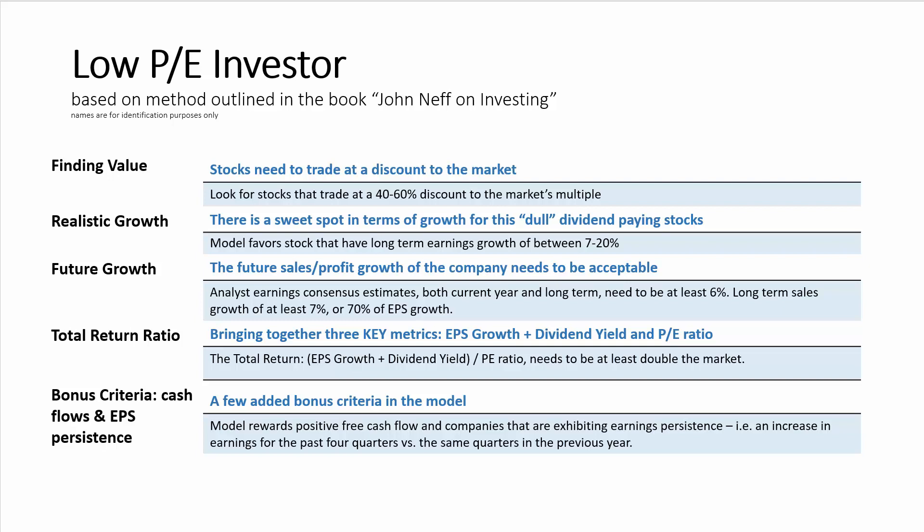This was one of the key metrics that Neff used in his investment process. Lastly, there are two bonus criteria: the model favors companies with free cash flow, and it also wants to see EPS persistence — which is looking at the last four quarters of earnings and seeing that those earnings have increased over the same quarters in the previous year.